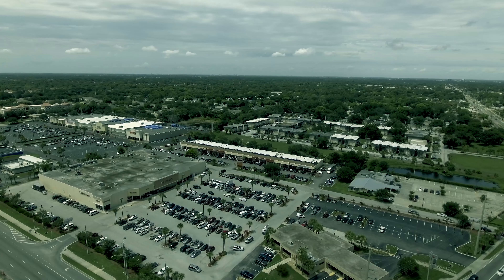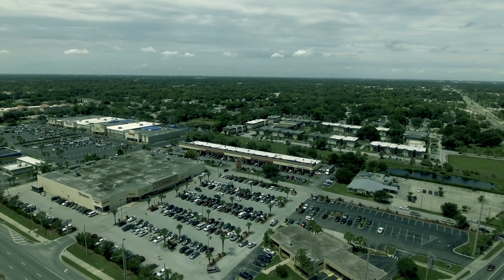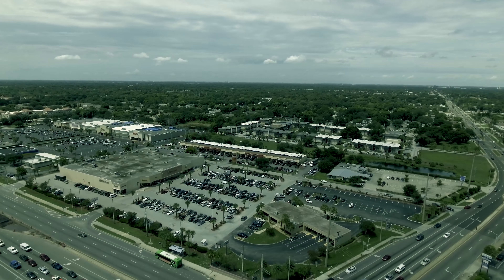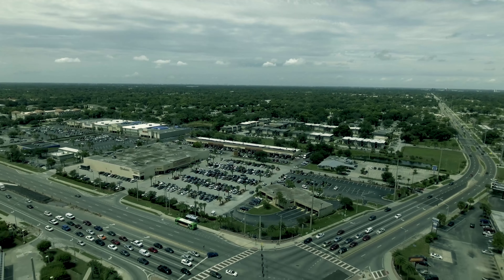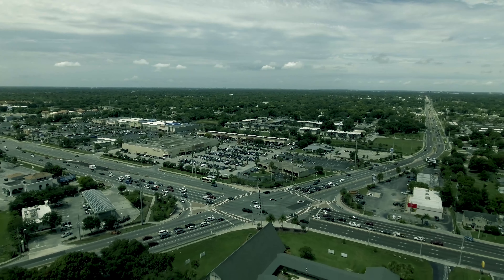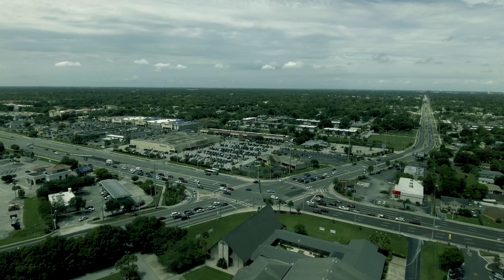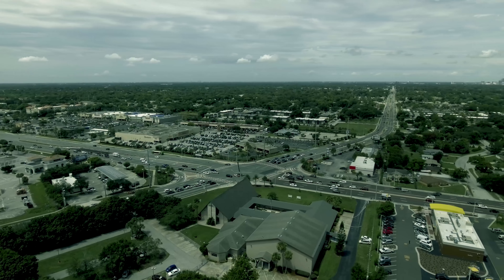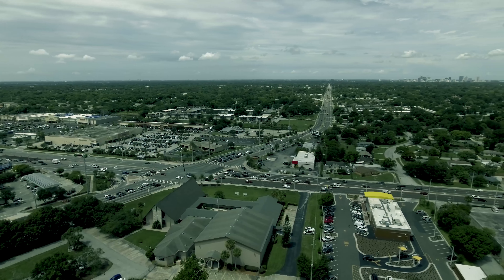The 28,700-square-foot Century Plaza, located at the southwest corner of Curryford Road and State Road 436 in Orlando, has boasted a long history of 100% occupancy. As we pull away from the center, you see the large number of vehicles at the intersection, estimating 96,000 plus cars per day.